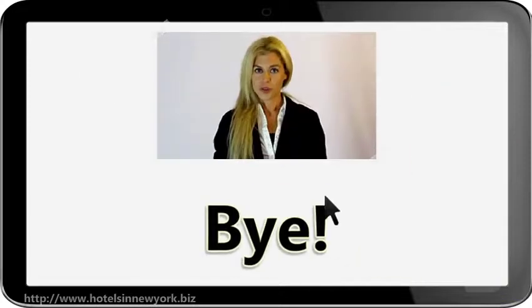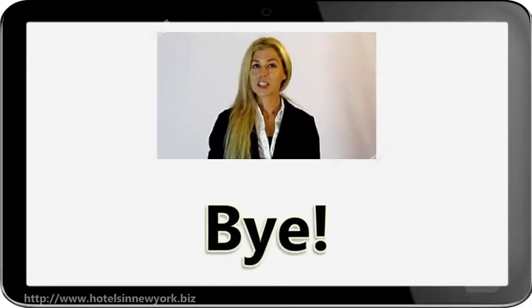I hope you found this useful. For more information, please click the link in the description.